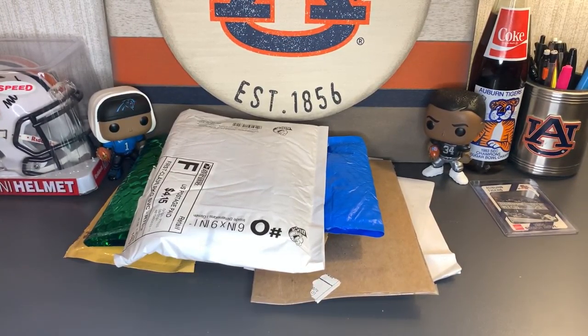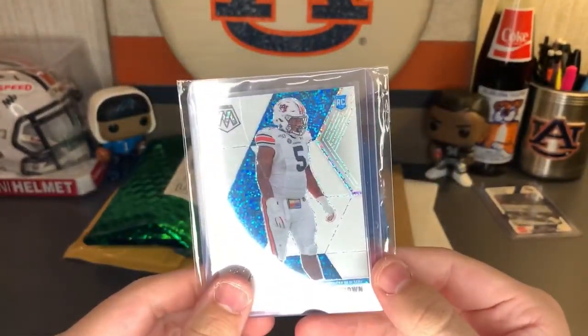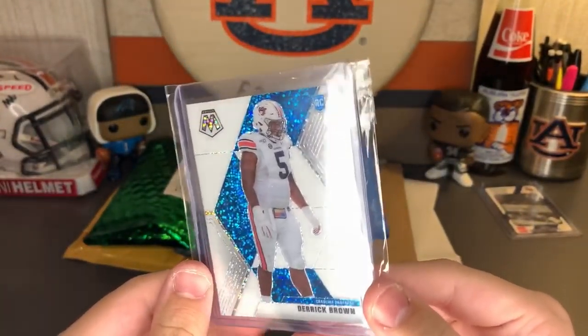Hello everyone, welcome back to Neon Politics. Today we're going to jump into a mail lot — mail lot 13. Starting us off with a beautiful rookie Derrick Brown Mosaic card. Look at that gorgeous pattern — he's in his college uni, not numbered, but just a beautiful card. Derrick Brown, of course, you already know.